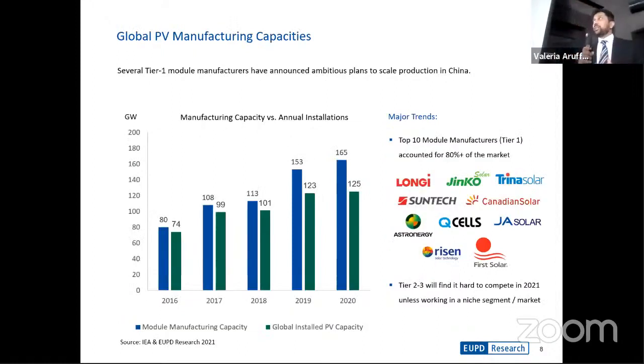When we look at the manufacturing side, we've seen 100 gigawatt-plus years for the last four years or so, and manufacturing companies have kept pace with total installations. The total module manufacturing capacity in 2020 was approximately 165 gigawatts. Approximately 10 top module manufacturers today account for more than 80% of the market. There is a lot of competition, and several tier two and tier three manufacturers will find it difficult to compete in 2021.